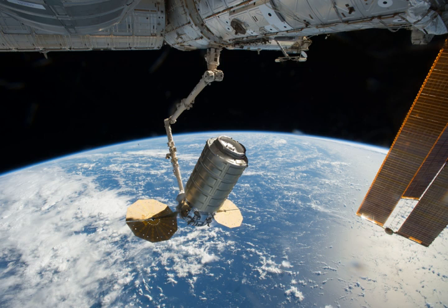Cygnus CRS-OA5, also known as Orbital Sciences CRS Flight 5, was the seventh planned flight of the Orbital Sciences unmanned resupply spacecraft Cygnus and its sixth flight to the International Space Station under the Commercial Resupply Services contract with NASA. The mission launched on October 17, 2016 at 7:45 pm. Orbital and NASA jointly developed a new space transportation system to provide commercial cargo resupply services to the International Space Station.